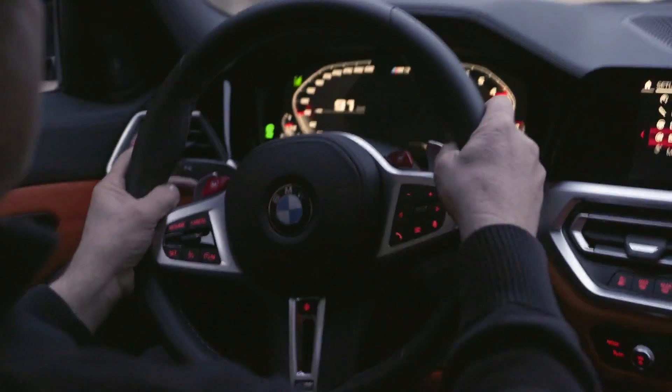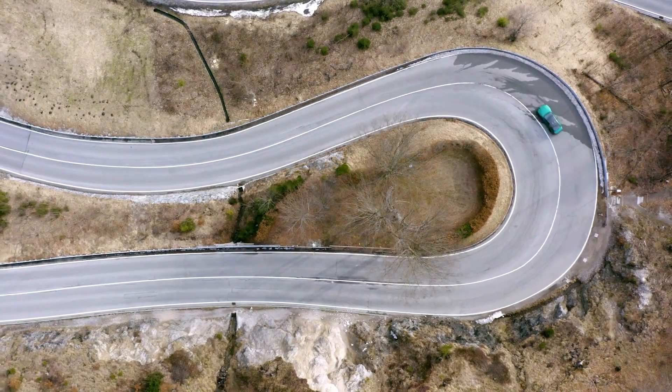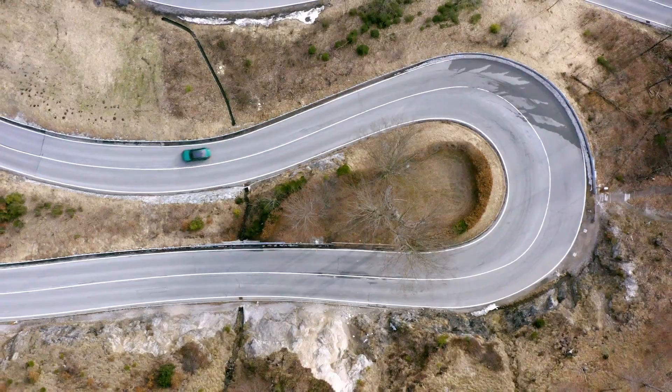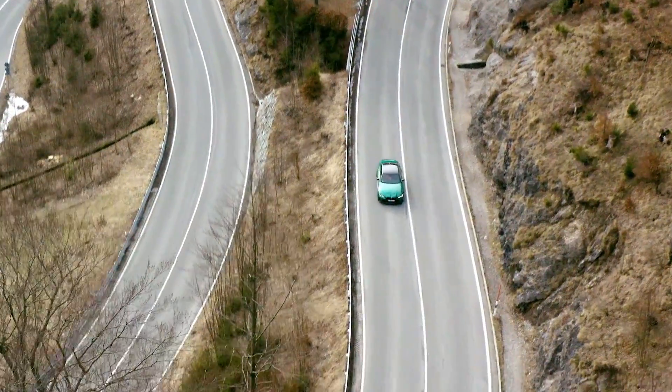The current gas M3 comes with a six-speed manual, and the electric one will almost certainly not have that option. We don't have any details around the NK transmission and don't even know if it will have multiple speeds, but I think if BMW planned on making a manual electric car, they would tout it quite loudly.